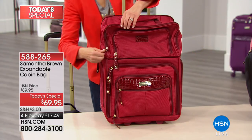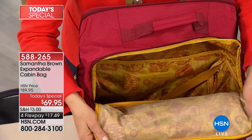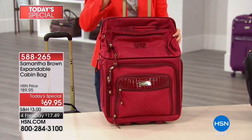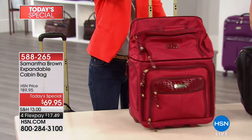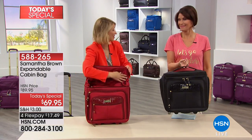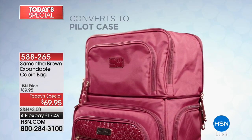It is only available here at HSN — totally exclusive, you will not be able to find this anywhere, even online. We're going to go through the wonderful features that will help keep you stress-free on the road. Look at that — it totally expands. It's got inline skate wheels, and again, three essential bags in one. Nothing like this in the world. Four and a half pounds — this is my ultra-lightweight bag.